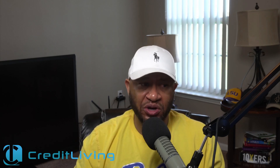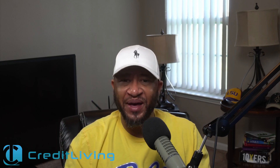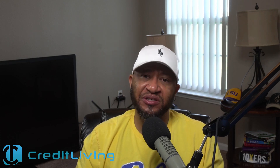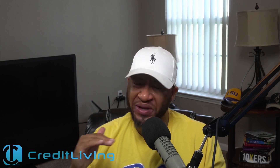Back to inquiries — if you want a template to get inquiries removed, email me at kenny@creditliving.com, or I'll try to leave a template in the description. More importantly, I really want you to stop applying for so much credit. Let your credit report season, because length of history is really important. Once you start getting into the 680 range, you plateau and it's all about average length of history.